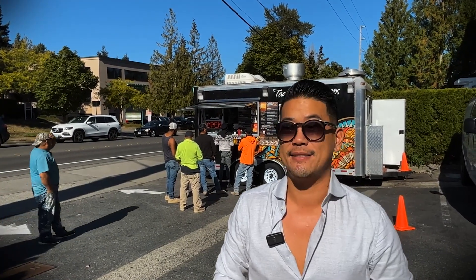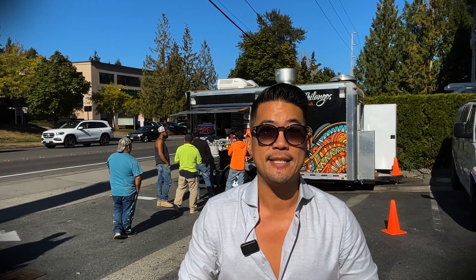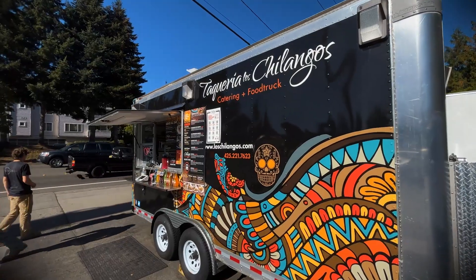Bellevue, crazy enough, has 10 to 12 amazing taco trucks spread throughout the city from north, south, east, and west. I'm here right on 140th and Northeast 8th, at one of my favorite taco trucks called Taqueria Los Chalangos.